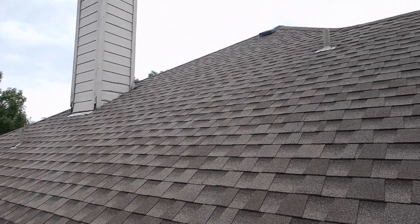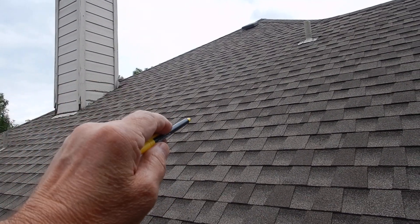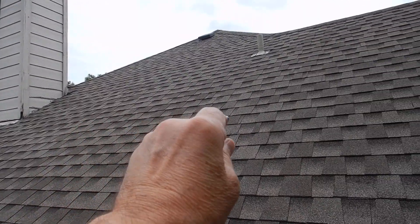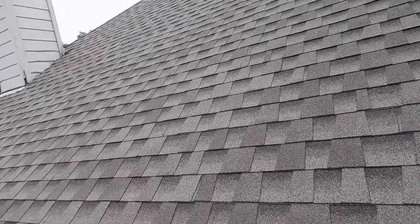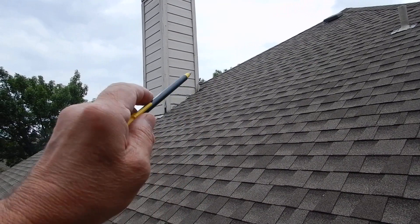We're going to go around with a camera pole and we're going to see more of the roof. As I sit here and stare, I can see a little bit of damage right there — but that's really nothing. Sometimes the camera picks things up.